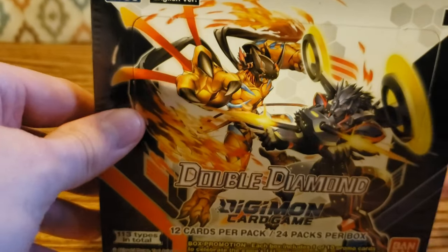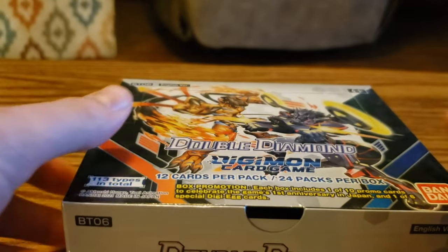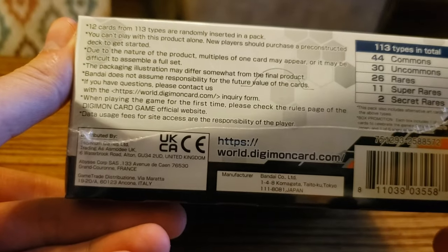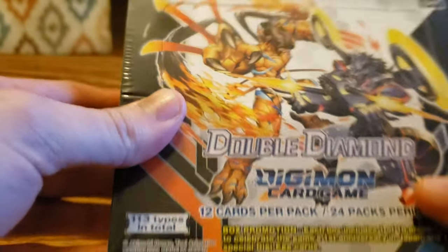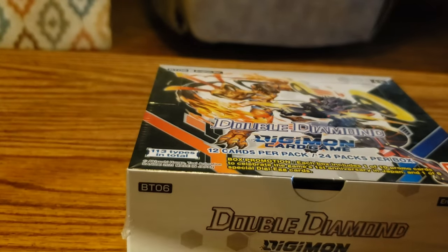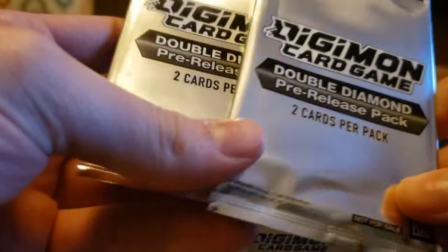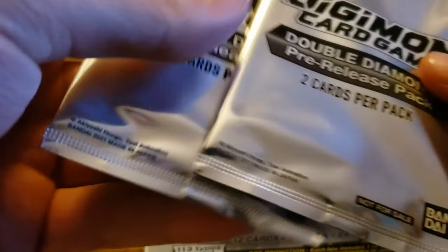I'm on vacation, went back home to upstate New York and there's a card shop that carries these, so figured why not. We are also looking at 44 common cards, 30 uncommons, 26 rares, 11 super rares, and two secret rares. This is also known as BT06. I was also given two pre-release packs — you get these if you pre-order. The guy at the shop was nice enough to throw them in with the box.